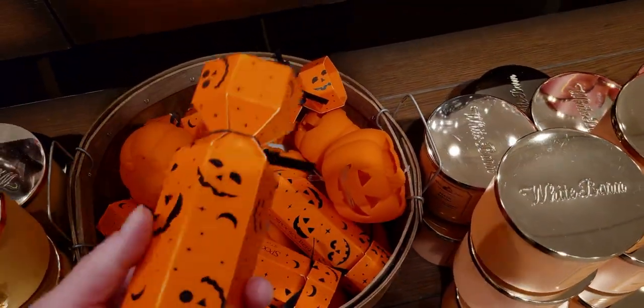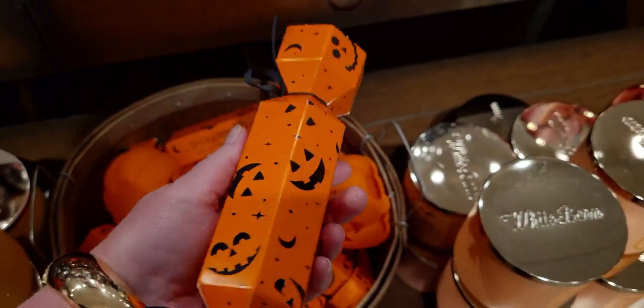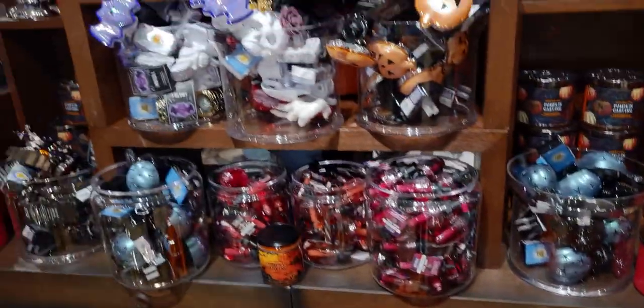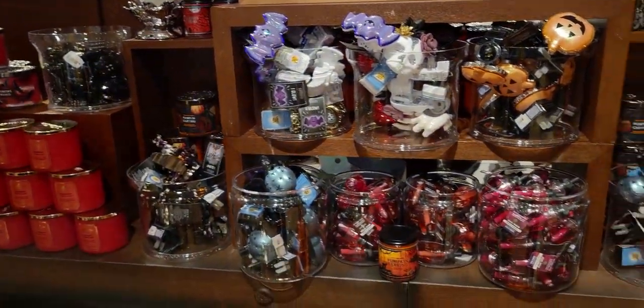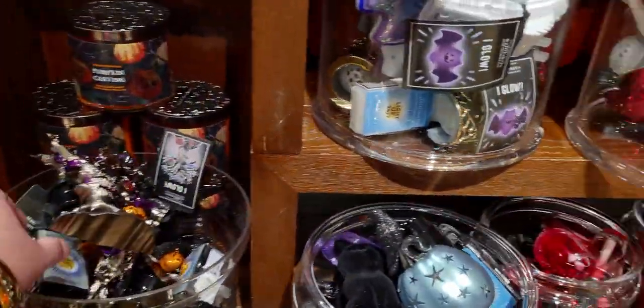I'm going to show you the spooky house wallflower plug. Over here is the Spooky Berry bath fizzies — you get three in there, and there's also a soap holder with it. Wallflowers — lots of choices for the wallflower plugs, and then the spooky tree. I just adore this one so much, it's so pretty.